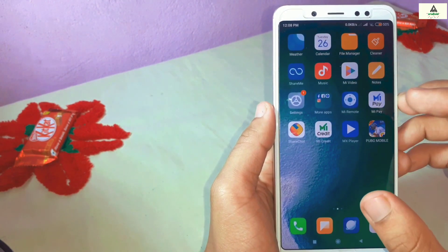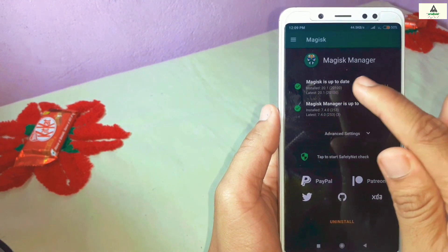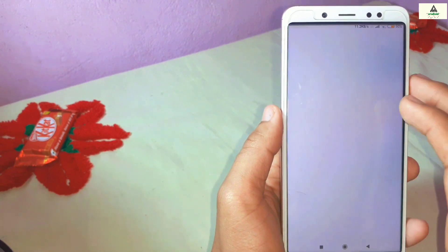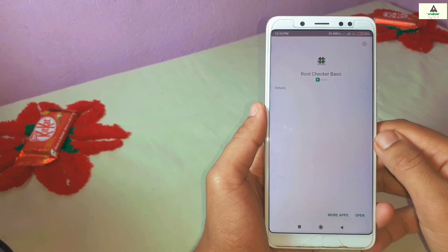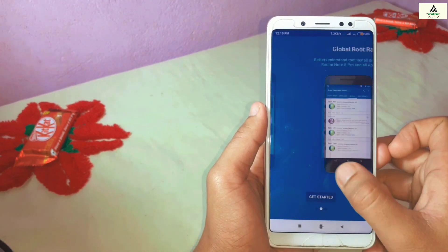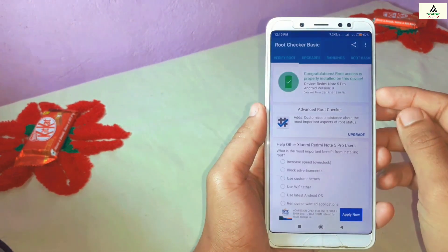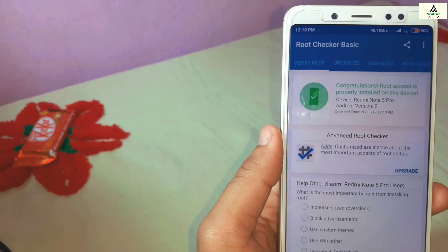We are back in the phone. Open the Magisk Manager application again — you can see both options now show green signals, meaning everything is up to date and working. To confirm root, I downloaded and opened the Root Checker application, clicked agree, get started, then 'Verify Root'. After granting superuser permission — congratulations! Root access is properly installed on this device.